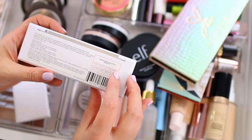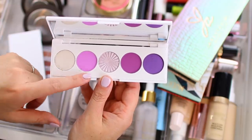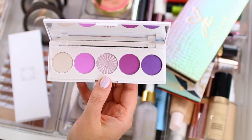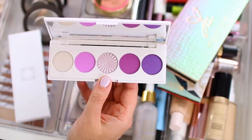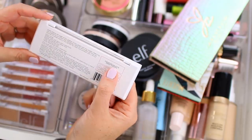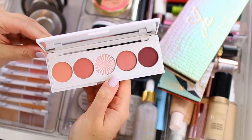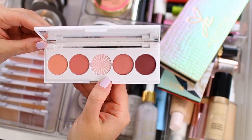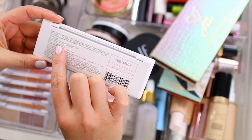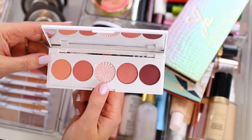The first one from Ofra is the signature palette in galaxy — it comes with five shadows, all purpley tones. One is a lighter highlight shade that you could also use as an eyeshadow. I love purple so I feel like this will tell me a lot about whether or not I like the Ofra formula. The other one is their signature palette called sweet dreams — it's more of a pinky palette, also with five shadows. The center shade is actually their highlighter in pillow talk, so it comes with eyeshadows and a highlighter. These look really pretty on the eyes — I feel like it's a really pretty Thanksgiving palette.